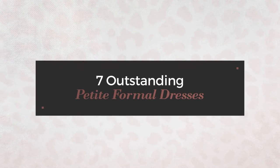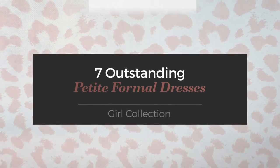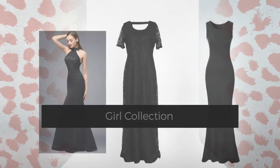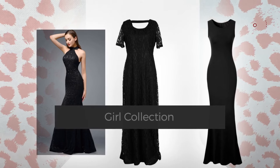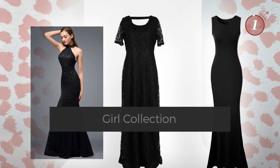7 Outstanding Petite Formal Dresses handpicked from over 3,000 fashion designers' catalogues. At any time, click the circle and get the details about your favorite dress.